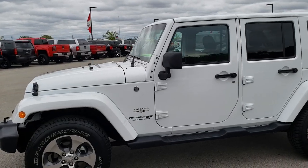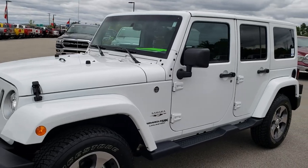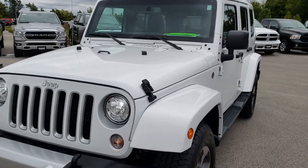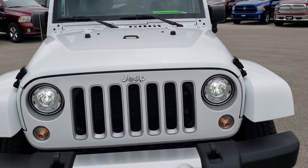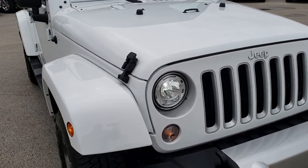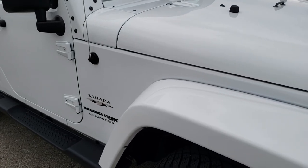This is stock number 9770. We are here at Summit Automotive in Fond du Lac, Wisconsin, your new and used Jeep Wrangler headquarters. Today we are checking out this super clean 2018 Jeep Wrangler Unlimited Sahara JK body style.